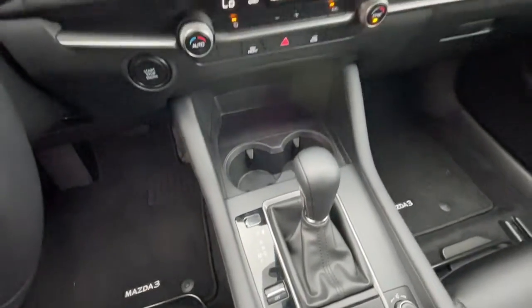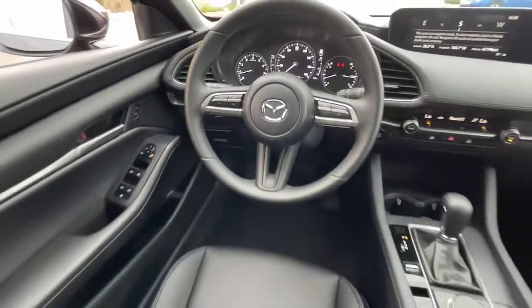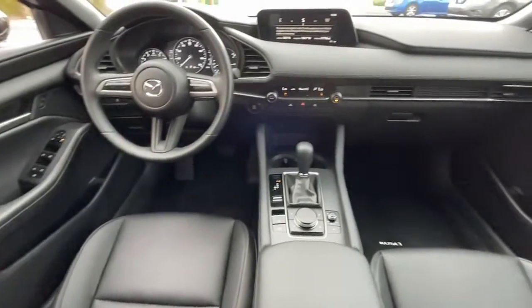Feel the joy of the road in this beautifully engineered 3. Treat yourself to a test drive today. Our staff will toss you the keys and give you an outstanding customer experience.